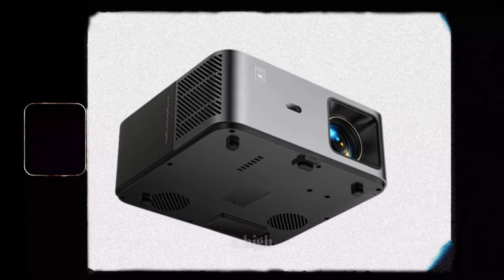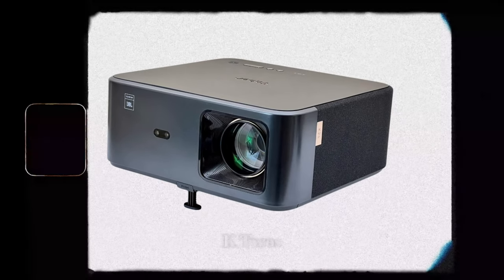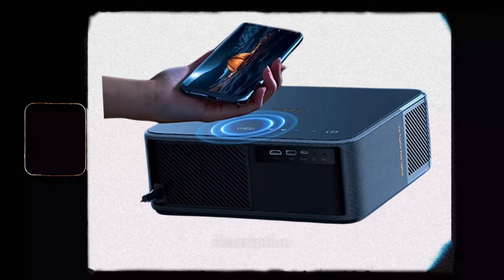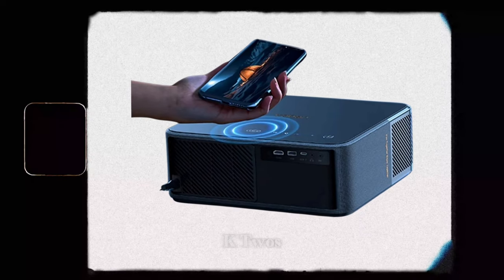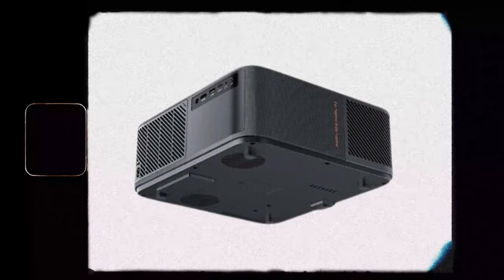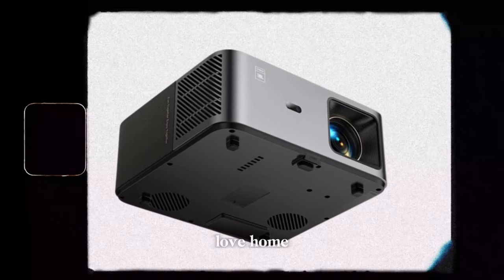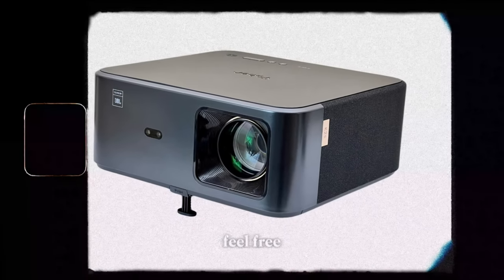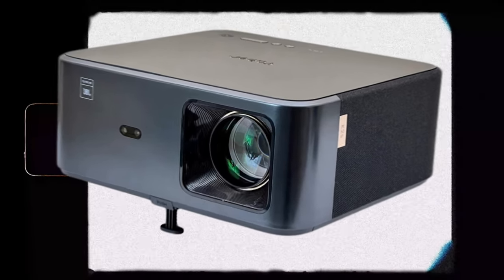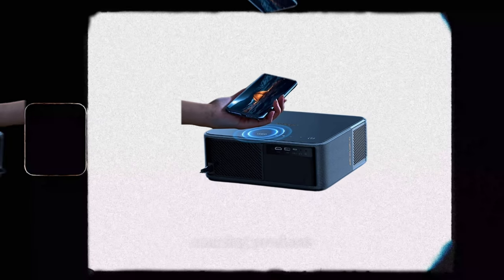If you're looking for a high quality projector with tons of features at a reasonable price, the Yeber K2s is definitely worth considering. Click on the link in the description to purchase your Yeber K2s 800 and start enjoying the best home cinema experience. Share this video with your friends and family who also love home cinema. Feel free to leave a comment if you have any questions about this projector. Don't forget to like this video and subscribe to the channel for more reviews.